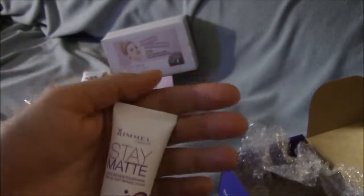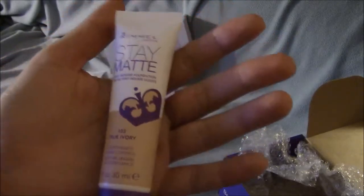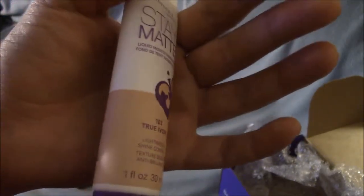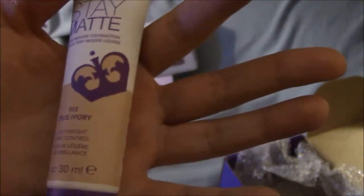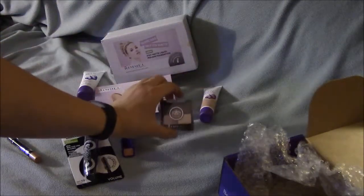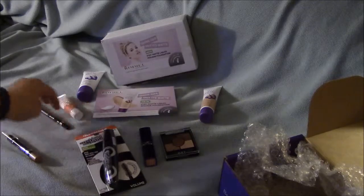I am very, very happy and I will be repurchasing this Rimmel Stay Matte Liquid Foundation. The 103 True Ivory was the perfect shade for my skin tone. When I chose the color, it was very accurate on the website, so very, very happy with this product. I definitely will be repurchasing it and looking forward to testing out and using all the products that I got in my badge challenge.